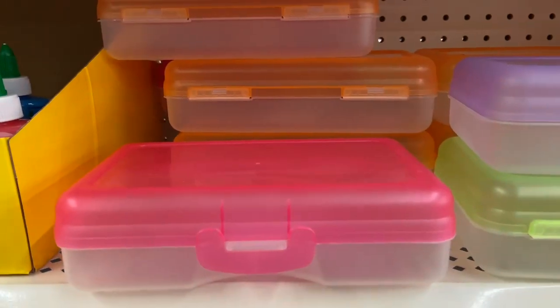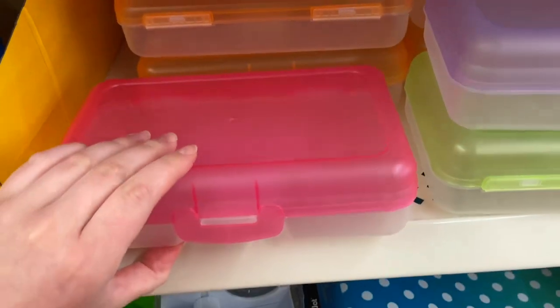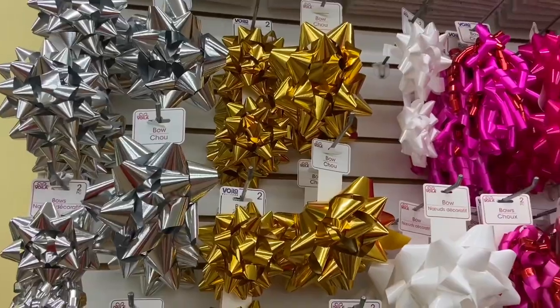They've got binders and those hard plastic pencil case things I remember from my childhood — I found those too. And then they have amazing gift wrap that I don't find anywhere else. They've got cute patterned tissue paper as well as regular solid colors, plus bows, ribbons, and wrapping paper. It's a good gift wrap selection overall.